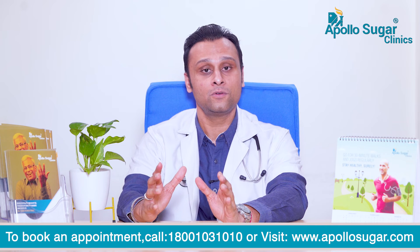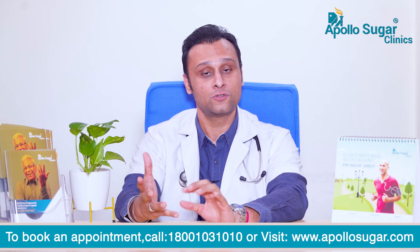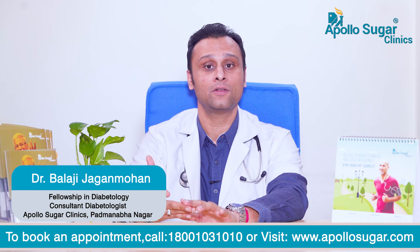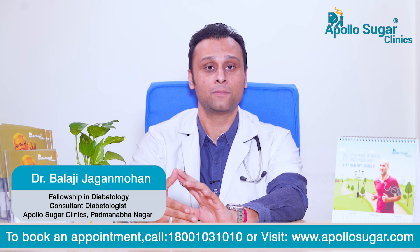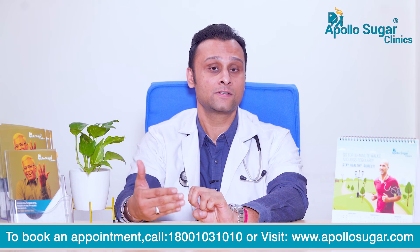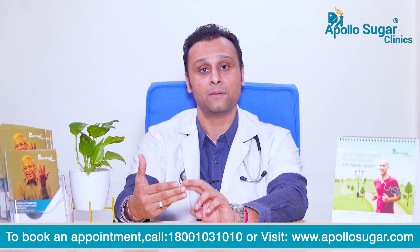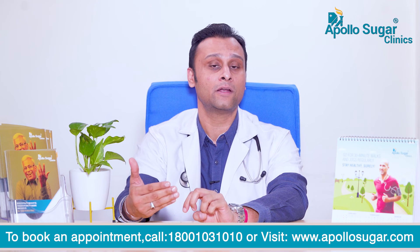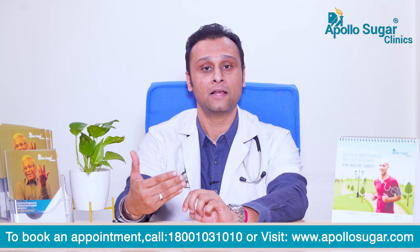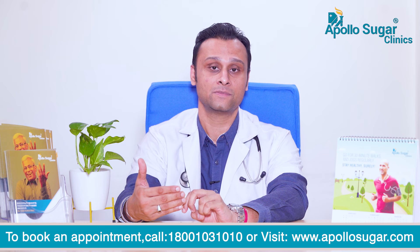Now, how do you treat diabetic neuropathy? It is treated by good sugar control, trying to avoid smoking and alcohol, and keeping blood pressure and blood cholesterol under good control. Apart from this, there are certain medications available to relieve the pain, numbness, and tingling. There are nerve vitamins rich in B12, B6, folic acid, alpha lipoic acid, and benfotiamine, which can also be useful to relieve the symptoms.